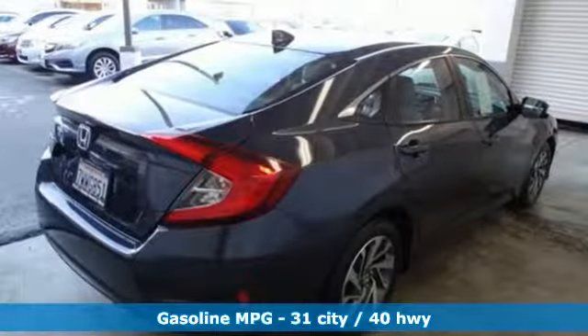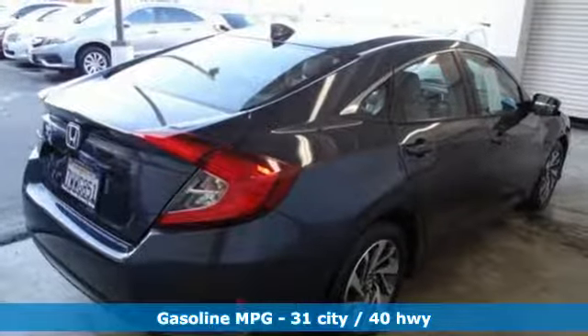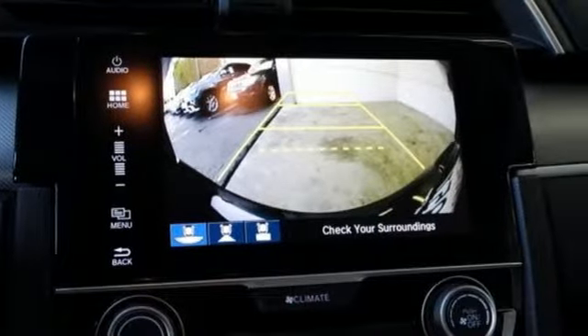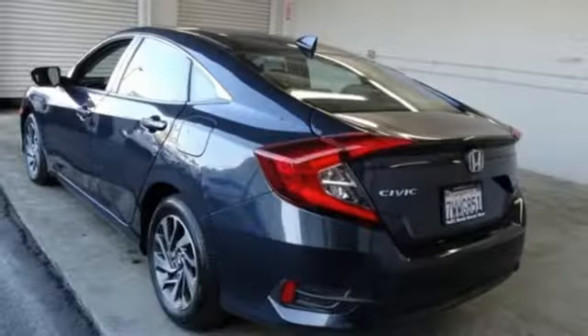Streaming audio, power heated mirrors, manual tilting steering column, doors and push-button start proximity key.